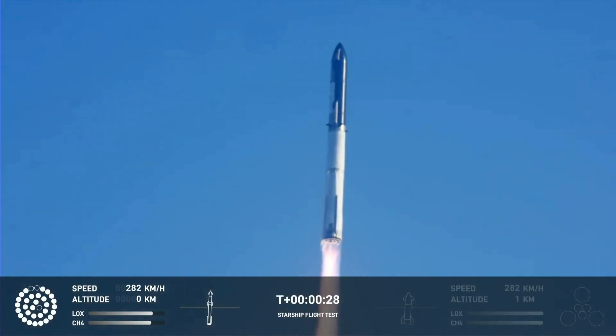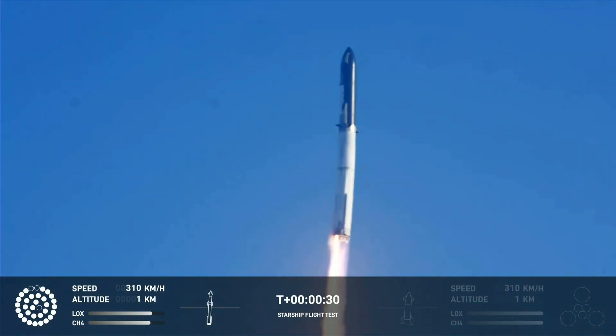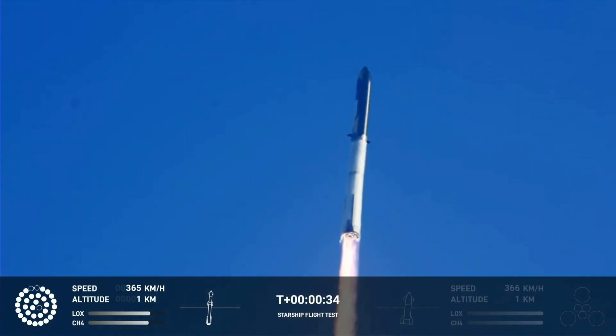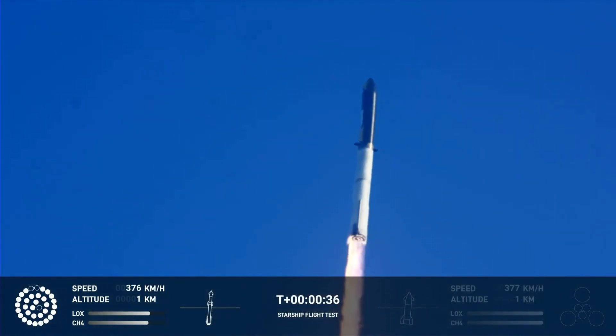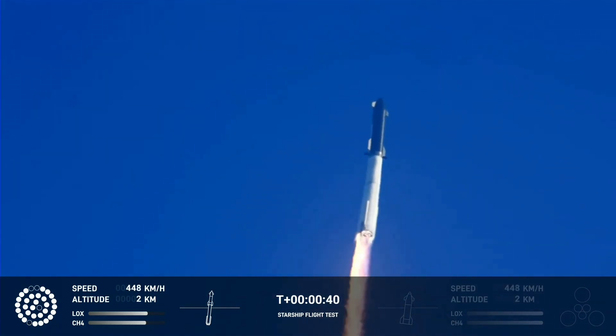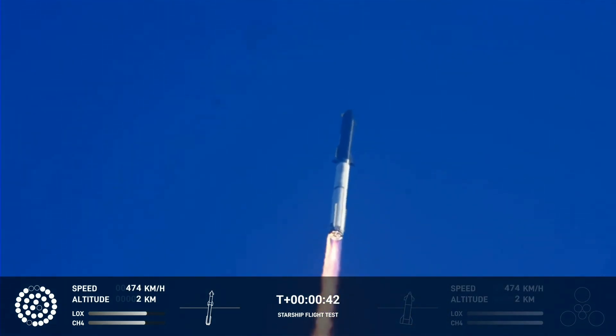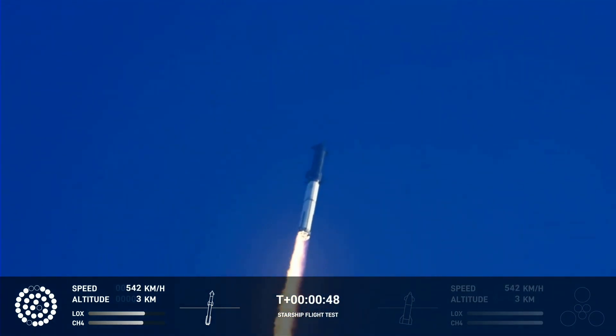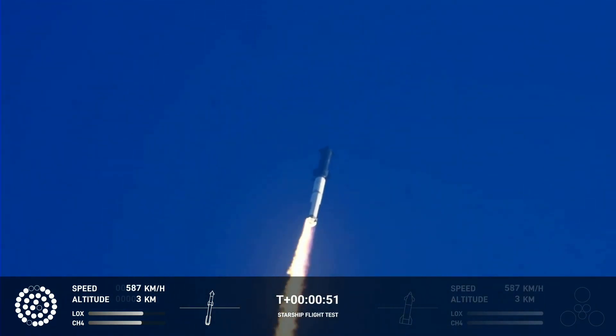Booster chamber pressure is nominal. 2 minutes 43 seconds into the inaugural test flight of the Starship vehicle. Tower clear. Flight computers report first stage engines nominal. What a sight from the ground cameras at Starbase — we're flying with twice the thrust of the Saturn 5, heading into space.